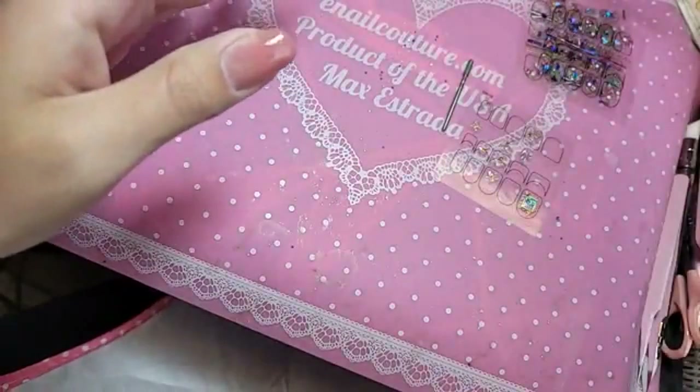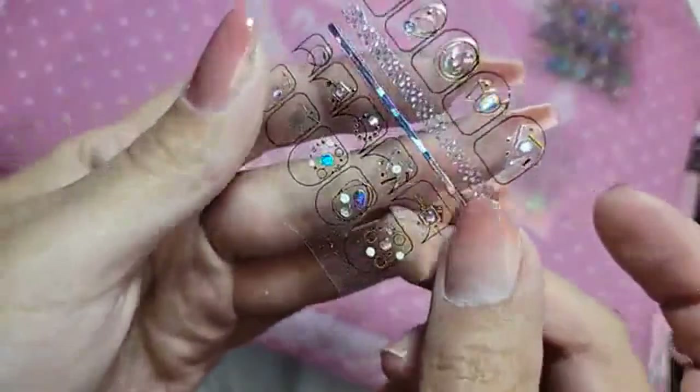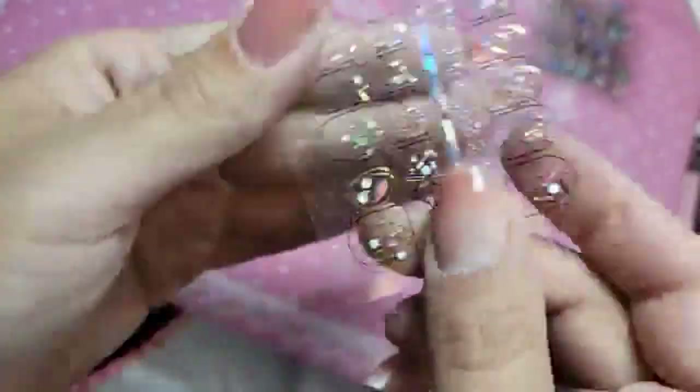Let's have fun with it. That's what nail art is — it's all about having fun. We also have her in pink and hologram. Look at that. It's so stunning.